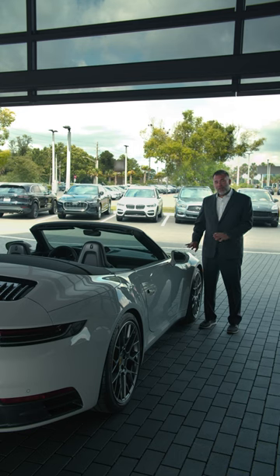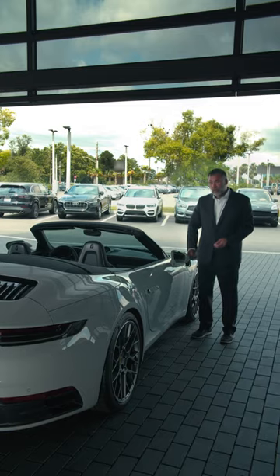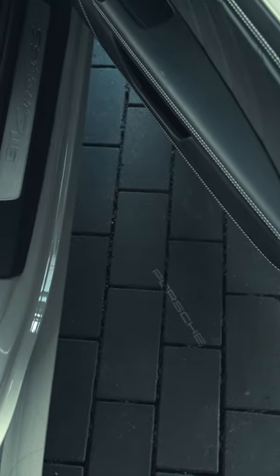As we continue around the side of the 911, you'll notice a couple of other nice exclusive manufacturer touches. Here is the exclusive aluminum look gas cap, the lower mirror trim and base in the exterior color, and then a crowd favorite is the underdoor puddle light projector.